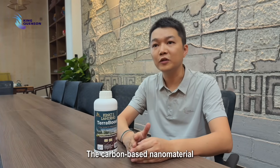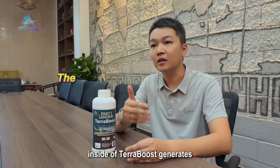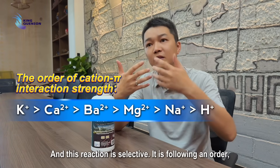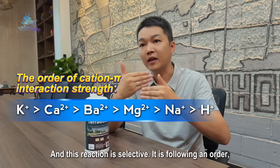The carbon-based nanomaterial inside Terraboost generates a cation and pi-bond interaction with the nutritional ions inside the soil. This reaction is selective, following a specific order.